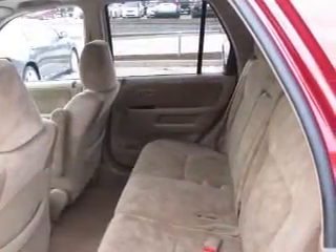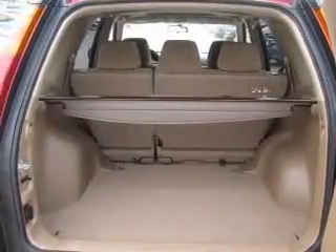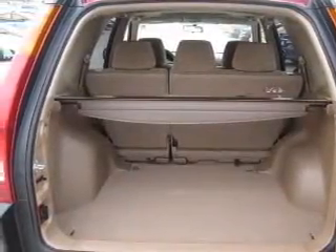Keyless entry. Power door locks. Power windows. Cruise control. An AM-FM stereo with multi-disc CD player. Power mirrors. Power steering. Call today to schedule a test drive.